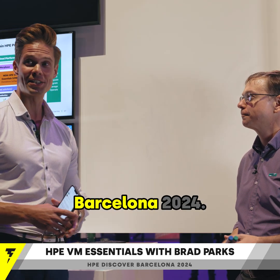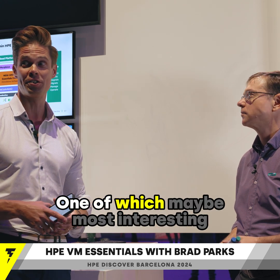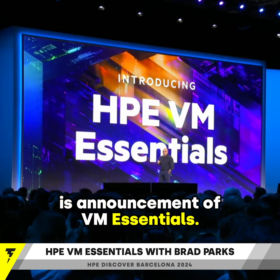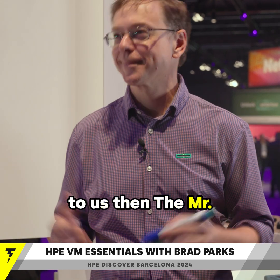We are here at HPE Discover Barcelona 2024. Lots of things happening. One of which — maybe the most interesting thing to many people — is HPE's announcement of VM Essentials. Who would be a better person to explain VM Essentials to us than Mr. Morpheus?